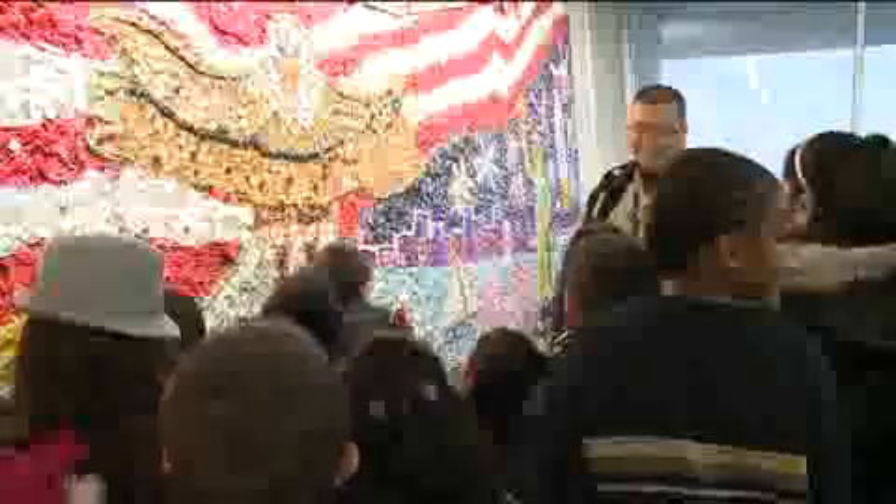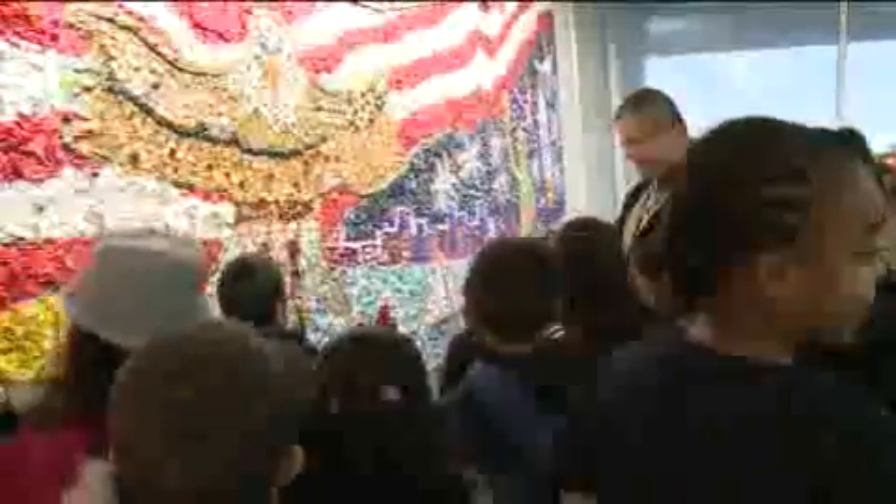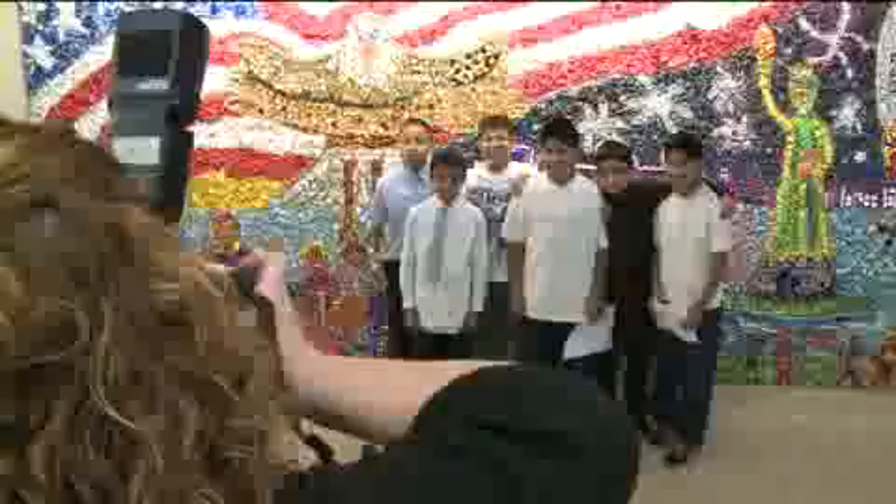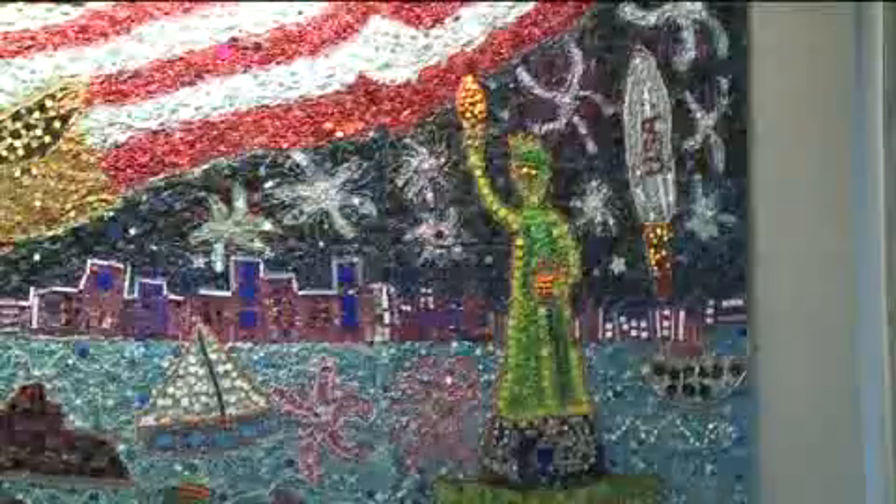On Thursday, the more than 200 participating kids got to see their completed work of art. "It's wonderful. I think it was cool and bright and colorful." They also got to share it with veterans at a special event. "I don't even know what to say. It's kind of amazing." The goal was for children to connect history from 200 years ago to today.